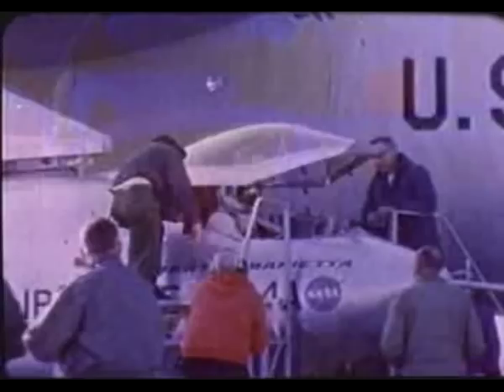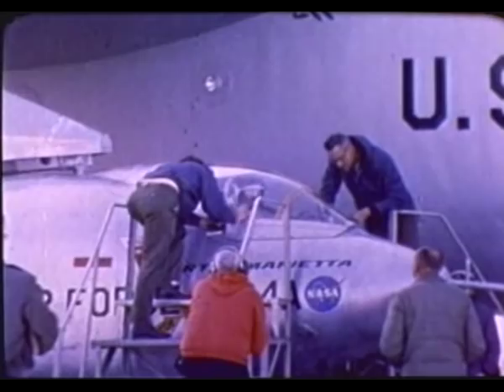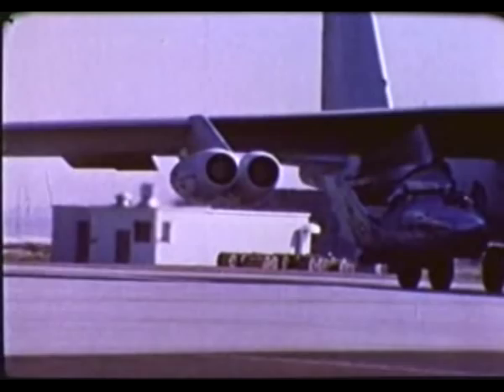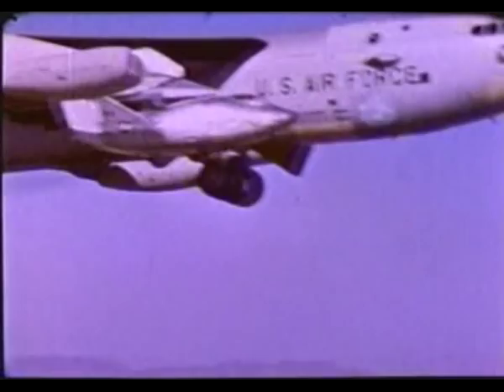In a joint Air Force-NASA research program, John Manke, a NASA pilot, will fly the X-24A lifting body on its first supersonic flight. The X-24A is being used to generate a background of transonic flight experience on vehicle designs suitable for future spacecraft. This flight is the 17th in a series of X-24A tests to investigate the possibilities of maneuverable re-entry vehicles.